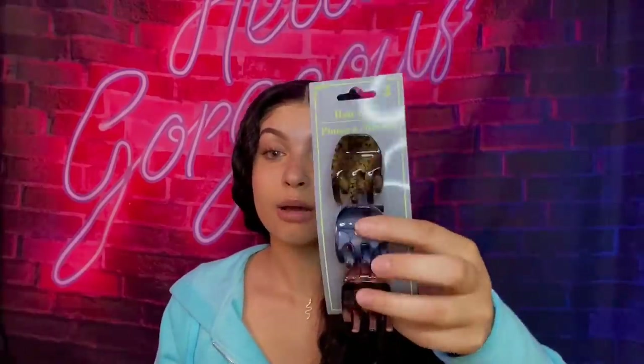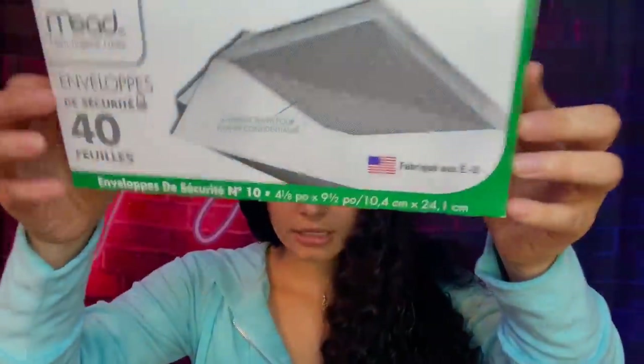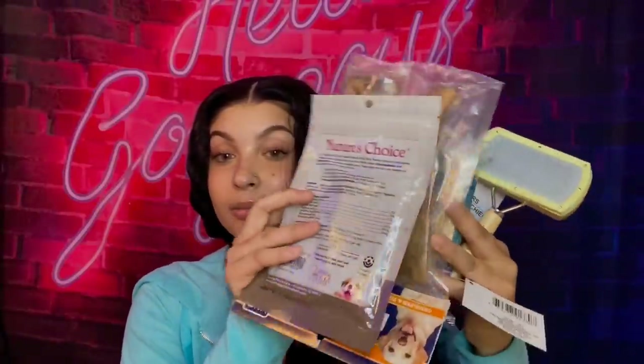I also got these clips — when I'm doing installs and need to clip back my hair to cut the lace, these are super helpful. This pack comes with three different clips and I love the colors. I also grabbed some envelopes because I'm always mailing stuff out — you can get 40 envelopes from the Dollar Tree for a dollar.